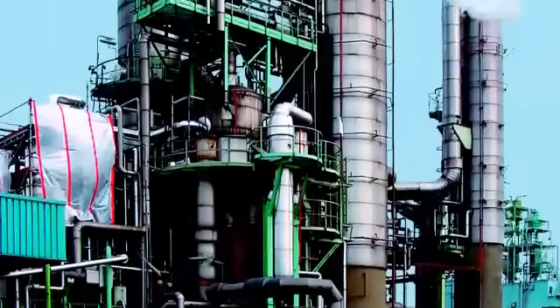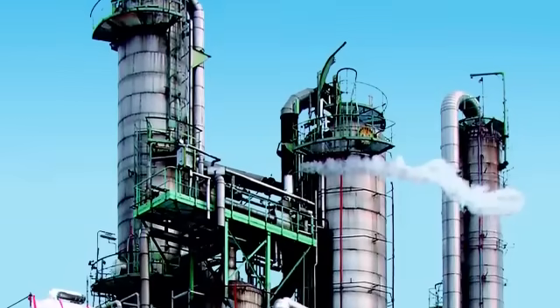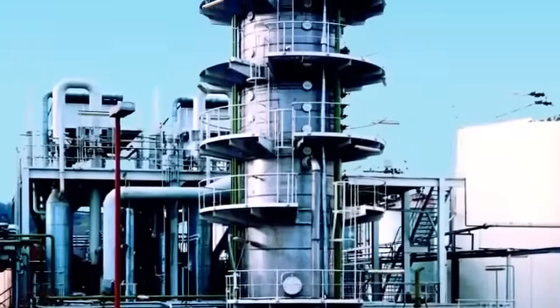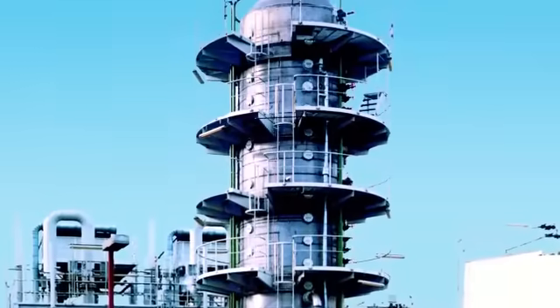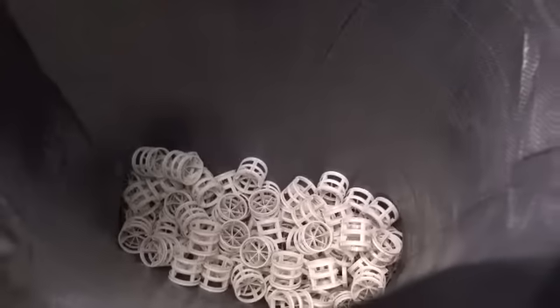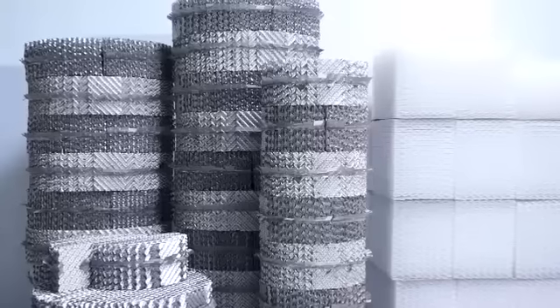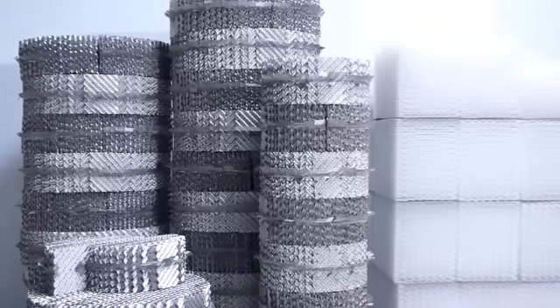Mass transfer processes are taking place in distillation, absorption and extraction plants. Interfaces are necessary so that the feed materials can get in contact together. Random and structured tower packing is the appropriate media to ensure this demand, and RVT's random tower packings meet these requirements.